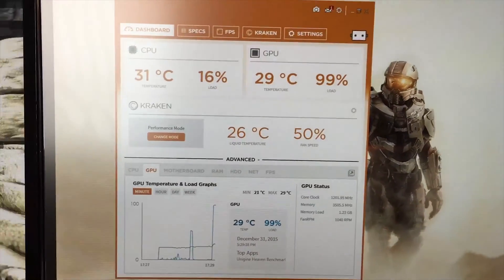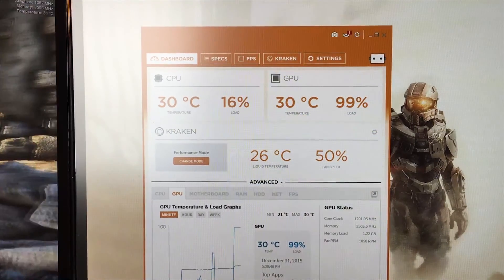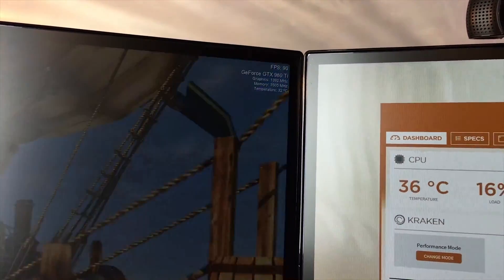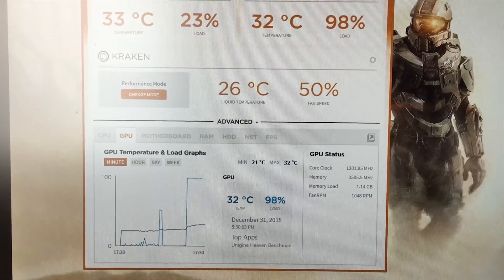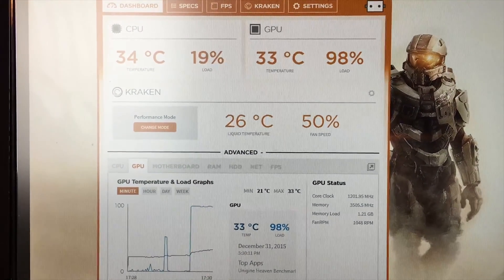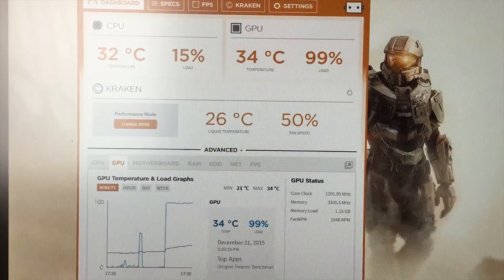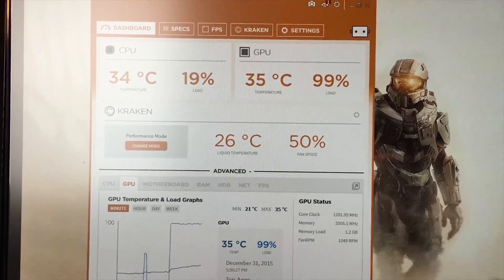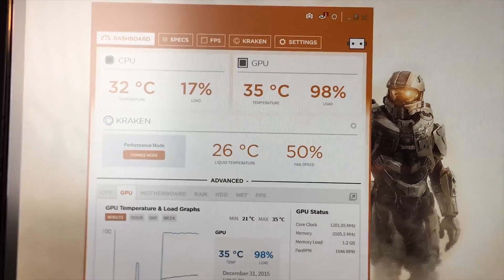Let's start up the Heaven benchmark with the exact same settings and see what happens. It's running full screen and temperatures are starting to rise. We're getting around the same frames per second and same clock. Right now the GPU clock shows 1201 megahertz. Temperatures are only at 33 to 34 degrees — with the previous cooler this thing would already be at about 60 degrees and climbing to 80 by now. I'll let it burn in and let the liquid heat up, then I'll come back after a few minutes.